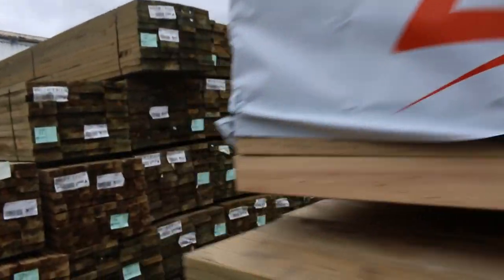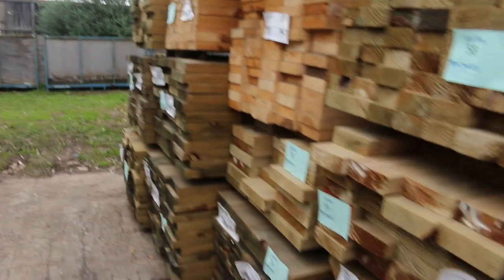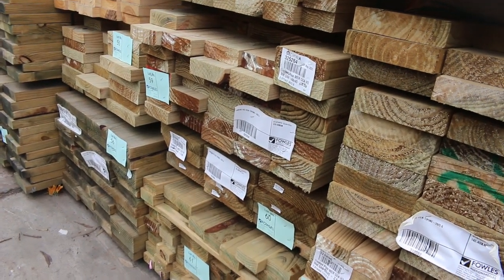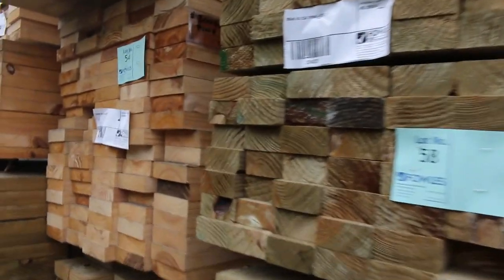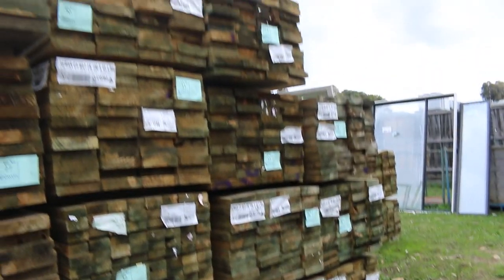Making our way over here now — lots more treated pine. 140x45, and we've got some nice big 240x45 there as well. Also got some more studs spread throughout this row. Yeah, some nice looking stuff there guys, it really is — make sure you turn up for this. On the opposite side there as well, some nice long length treated pine.